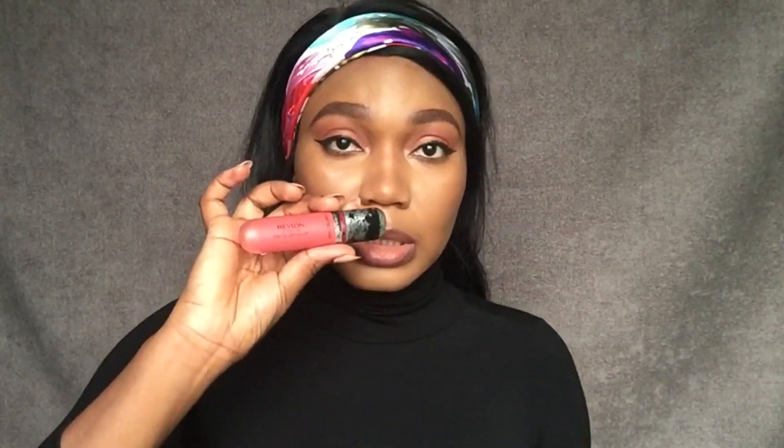Next up, going in for the lips. I'm going to be using a lip liner from Zaron. Then I'm going to be using this Revlon Ultra HD Matte Lipstick. This is what I usually apply anytime I want to look very natural.